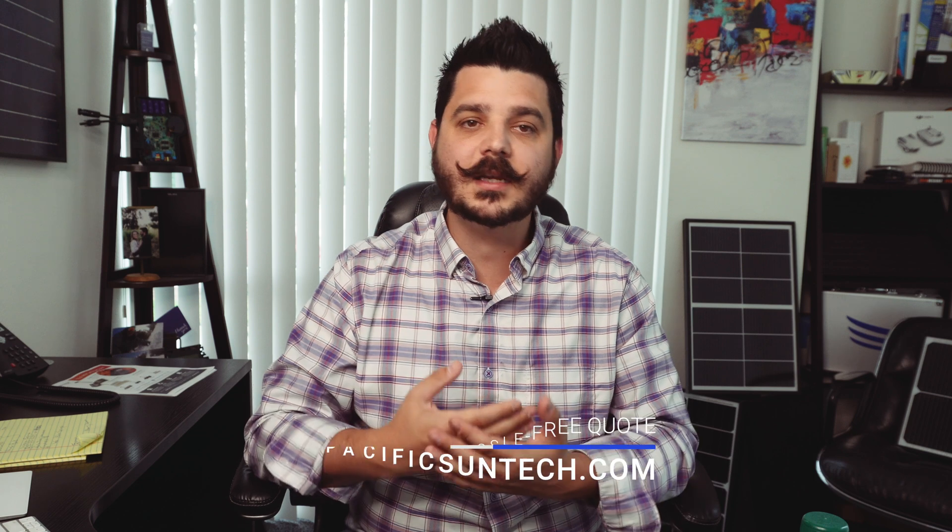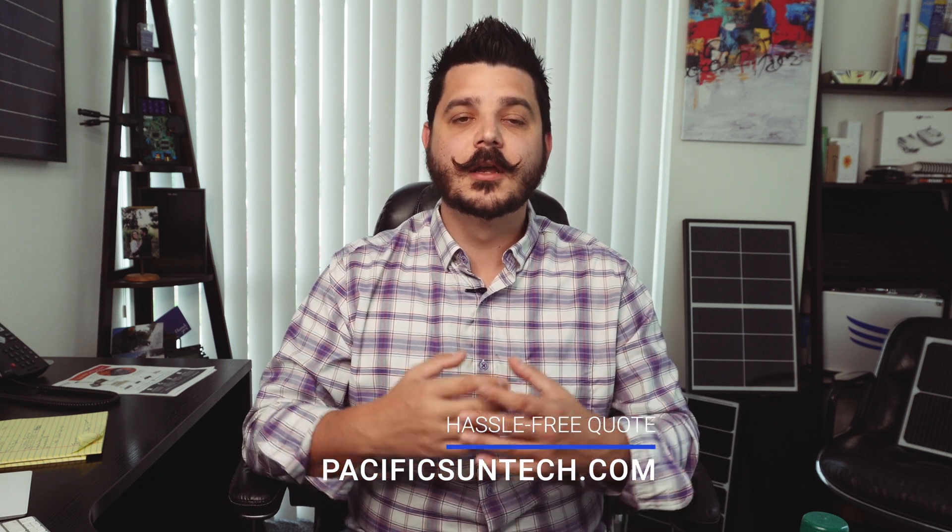Now for those of you who don't already know, I'm Dale with Pacific Sun Technologies, and we service a huge area of Southern California. So if you're someone interested in going solar and you live in Orange County, San Diego County, Riverside County, San Bernardino County, or Los Angeles County, then visit us online by using the link I've provided in the description below. We make it as easy and affordable as we possibly can so you can make the switch to renewable energy, and we've been able to do this thanks to partnerships with manufacturers like REC and Enphase Energy. So use that link below and request your hassle-free quote today.